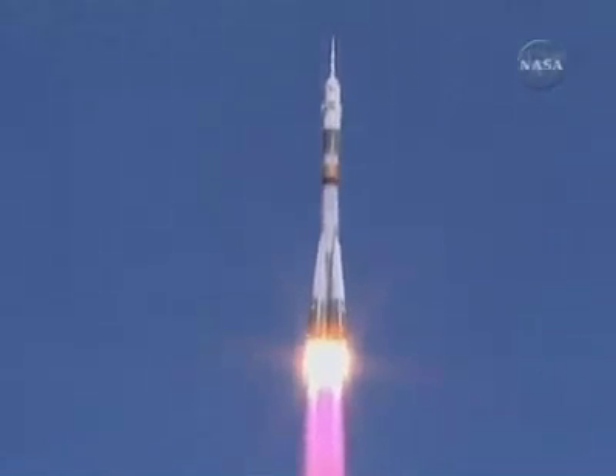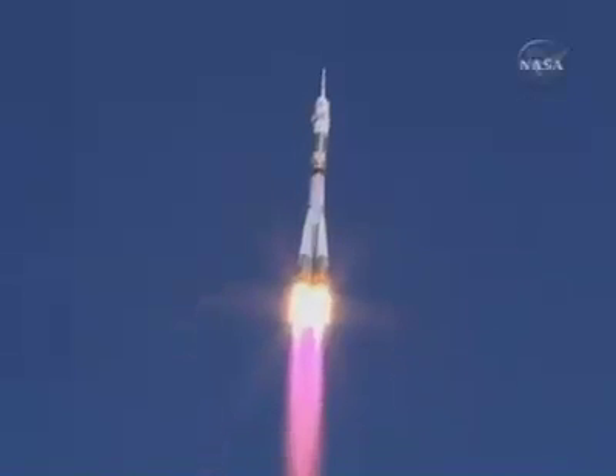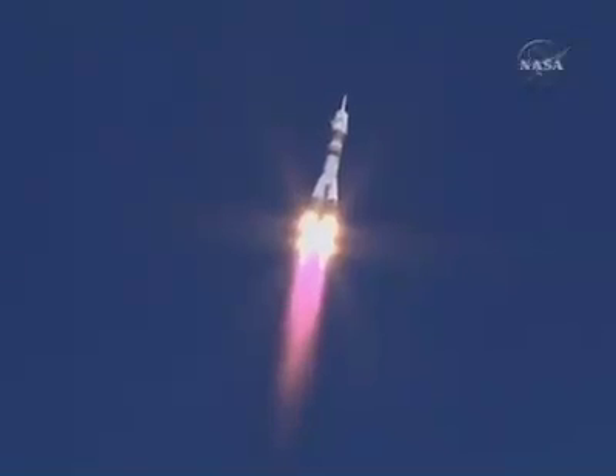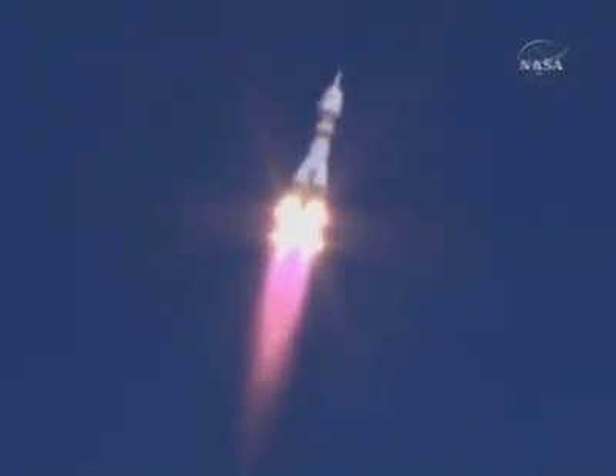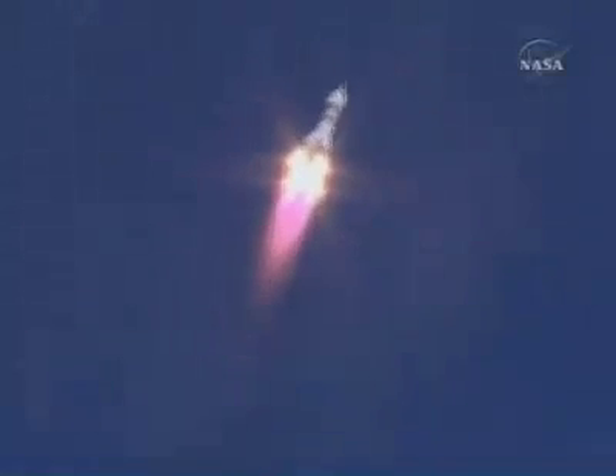Twenty seconds. Engines of stages one and two operate nominally. Launch structural parameters are nominal. Good roll and pitch program according to flight controllers. Soyuz is heading toward a link-up with the International Space Station two days from now. Good first stage performance.